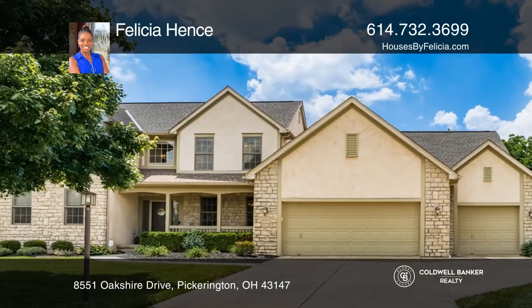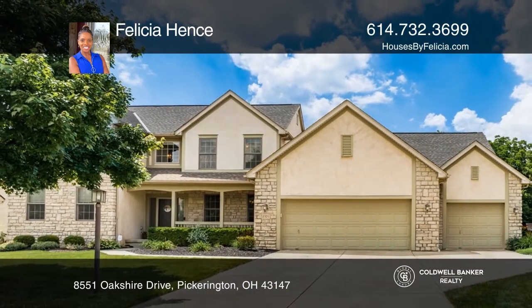See it today with Felicia Hintz. We'll see you next time.